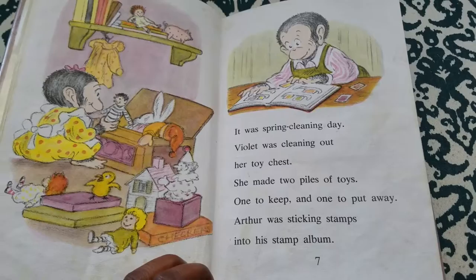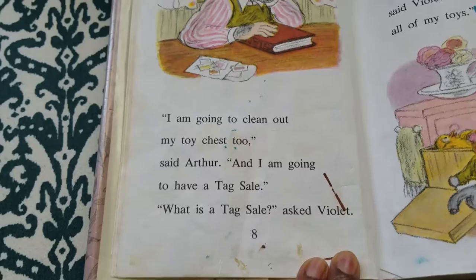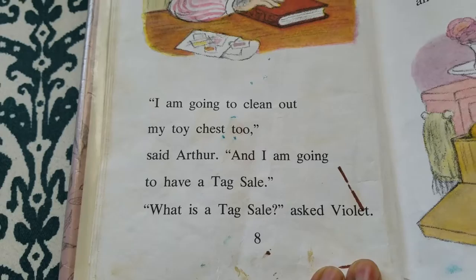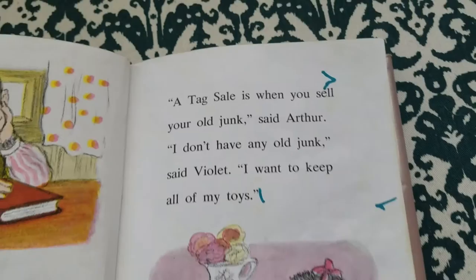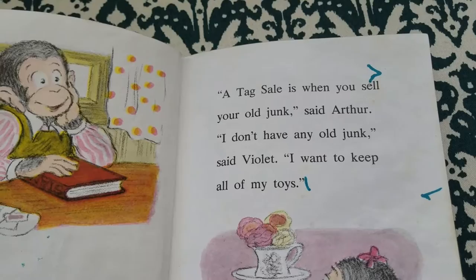Arthur was sticking stamps into his stamp album. "I'm going to clean out my toy chest too," said Arthur, "and I'm going to have a tag sale." "What is a tag sale?" asked Violet. "A tag sale is when you sell your old junk," said Arthur. "I don't have any old junk," said Violet. "I want to keep all of my toys."